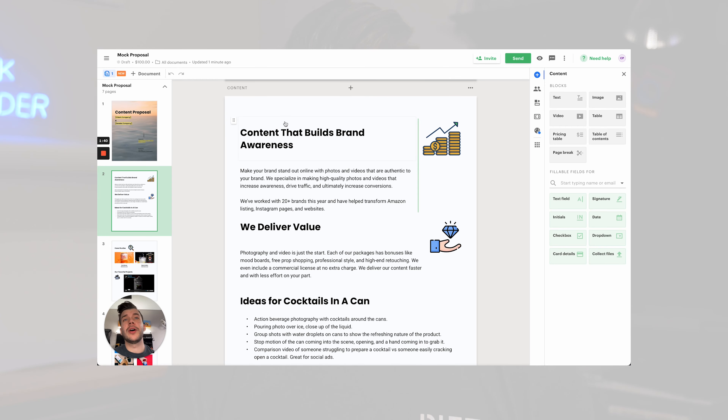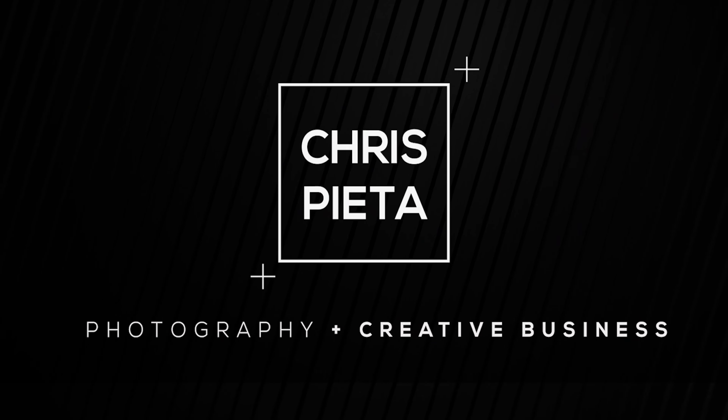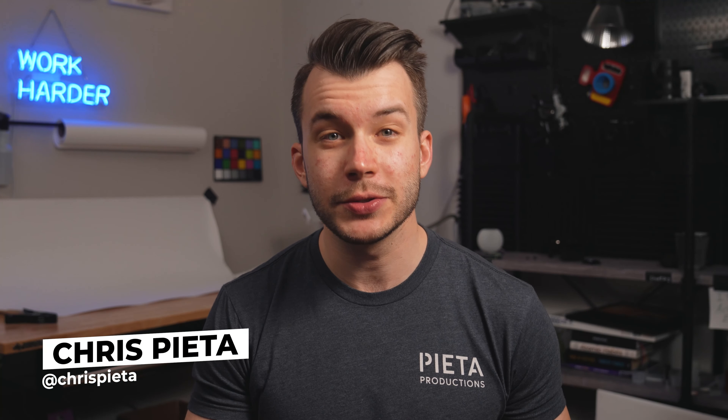Proposals are essential in getting more photography clients. This video will walk you through step by step on how to create a proposal and contract. I'm walking you through my proposal template that I use to get over 50 product photography clients during the pandemic.